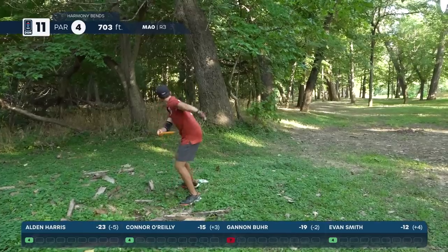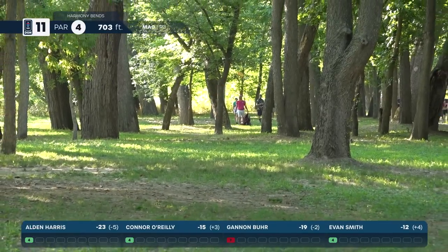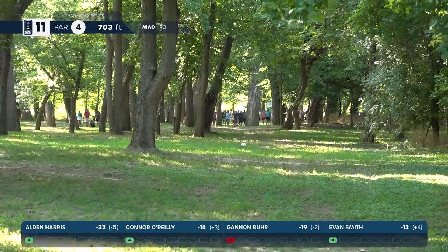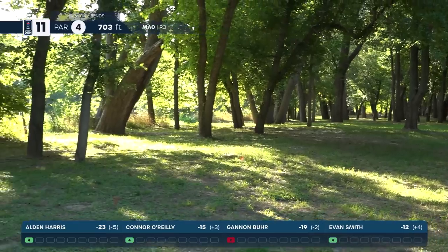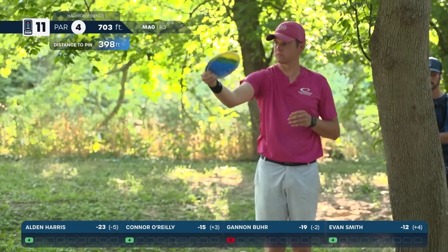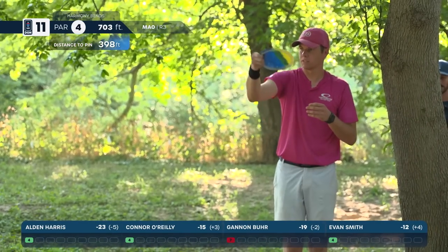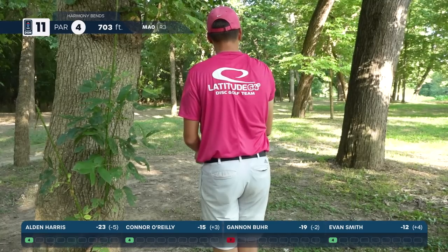Smith on his second — a lot of distance left, probably 400 plus, just looking to play for position, going to be around 120 feet or so. That might be his first par — could happen here. O'Reilly going to the roller with that Hatchet again — a scary play, there is OB right and long, needs great distance control on this.